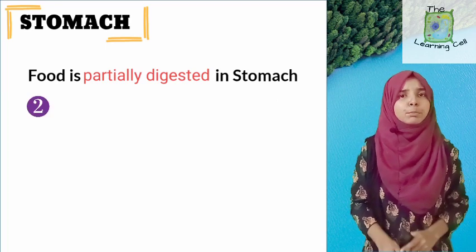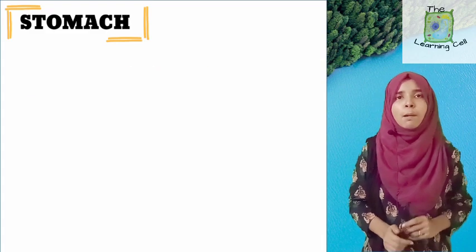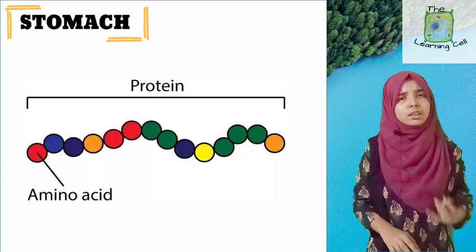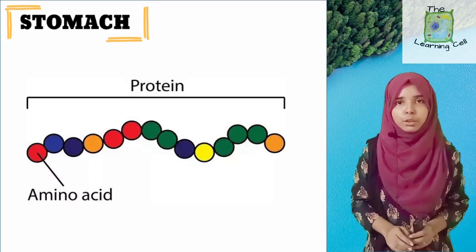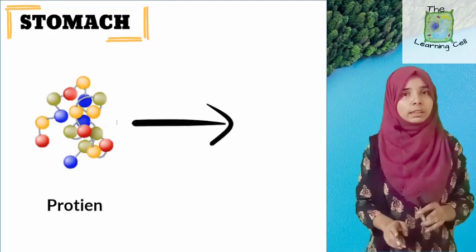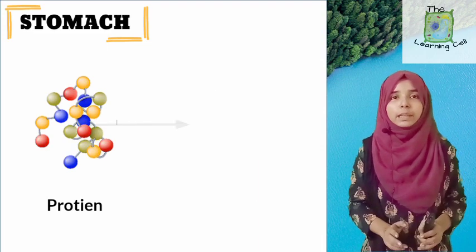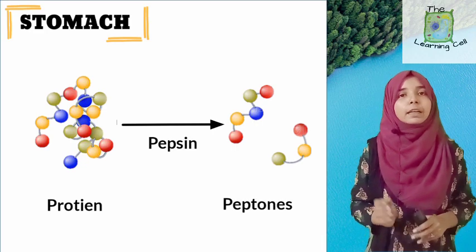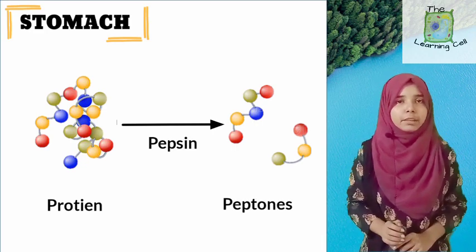Now you can realize why we said that food only has partial digestion in the stomach. First, no digestion of carbohydrates takes place in the stomach, because amylase is inactivated due to the acidic medium. Second, proteins are only partially digested here. Proteins' structural unit is amino acid — amino acids are the building blocks of proteins. Pepsin does not convert proteins into amino acids; it converts proteins into somewhat bigger units known as peptones. Complete digestion of protein takes place in the small intestine.